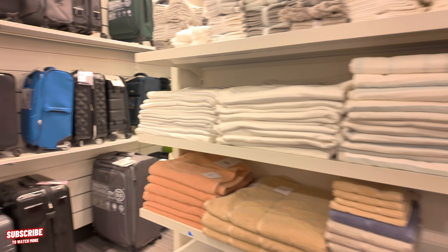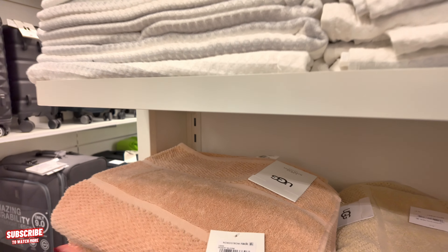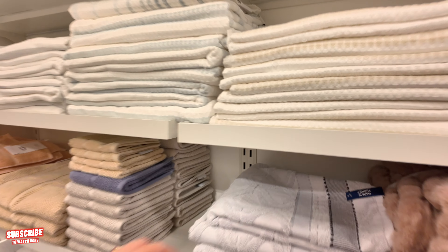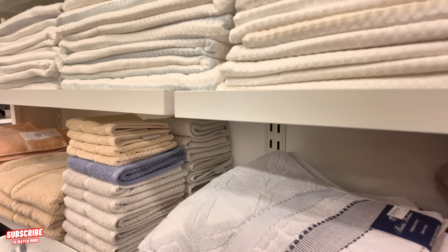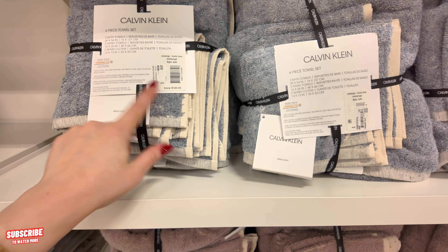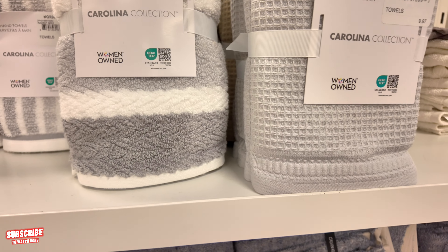You got some towels there — UGG towels for $20. If we're comparing prices, you're better off going to TJ Maxx and getting your towels — you can get a better deal. I will remind you guys where I saw it for less. This one is made in Turkey. They have a Calvin Klein set of towels for $29.97, originally $200. And up here these are $10 hand towels.